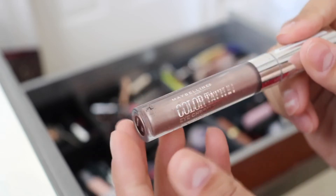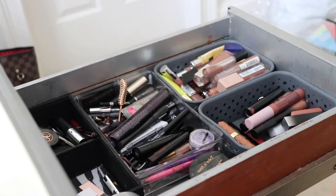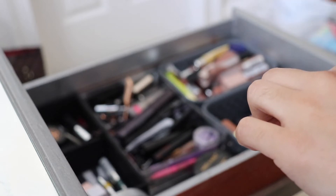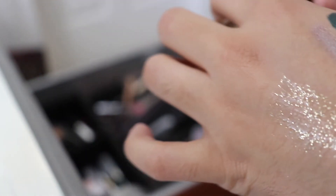Starting with this Maybelline Color Tattoo Eye Chrome — it's probably so dried out. Goodbye. Here's another one in green — a little newer, so I'll hang on to it. This Essence Melted Chrome eyeliner looks fine. This glitter liner by Profusion looked really watery when I swatched it — even after mixing up the formula. I'm worried it'll never fully dry on the skin, so I'm setting it aside and watching to see if it dries.